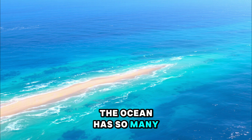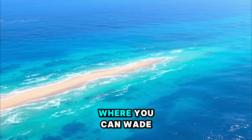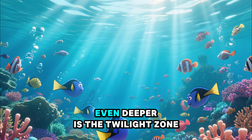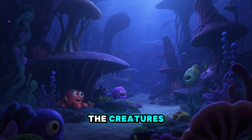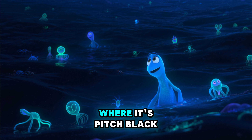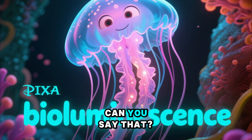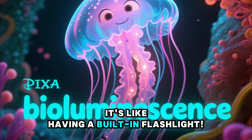The ocean has so many different places. Near the shore, you have shallow water where you can wade. As you go deeper, you reach the sunlight zone, where most of the animals we know live. Even deeper is the twilight zone, where it gets darker and the creatures start to look a little strange. And way, way down is the midnight zone, where it's pitch black, and the only light comes from glowing animals. This is called bioluminescence. Can you say that? Bioluminescence. It's like having a built-in flashlight.